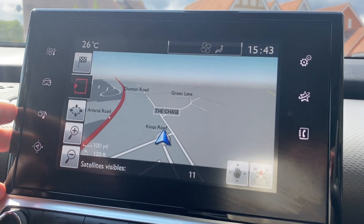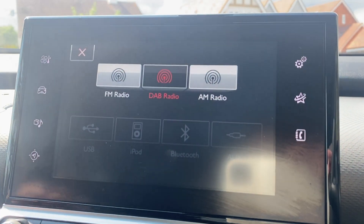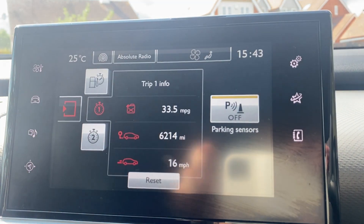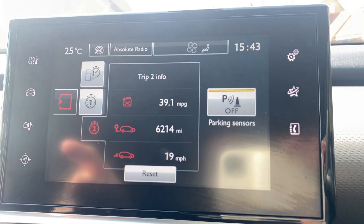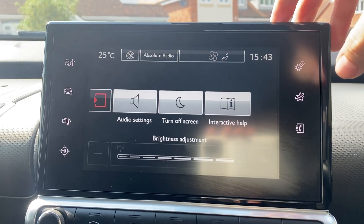You've got sat nav, your radio — FM, digital and AM. Vehicle information, trip information, and settings.